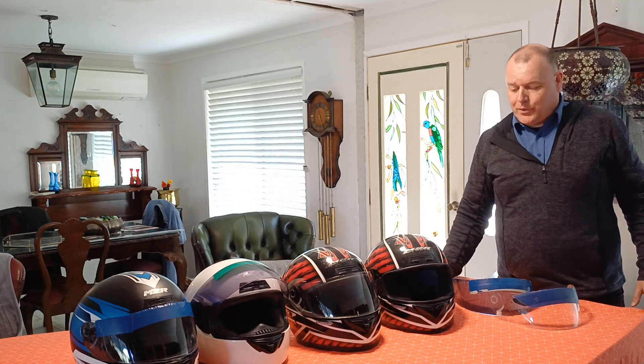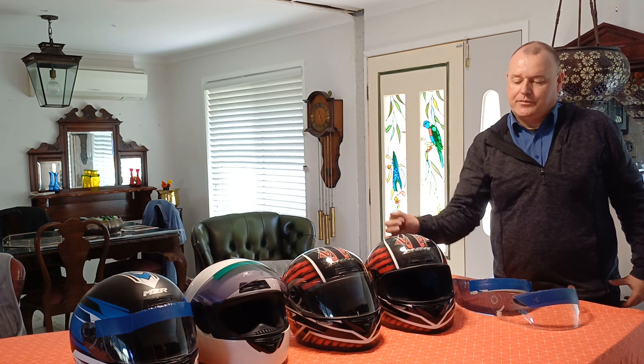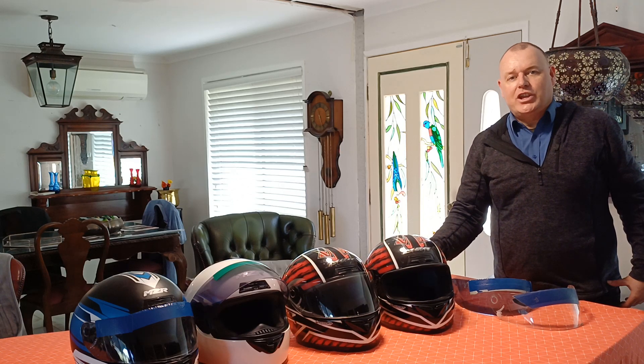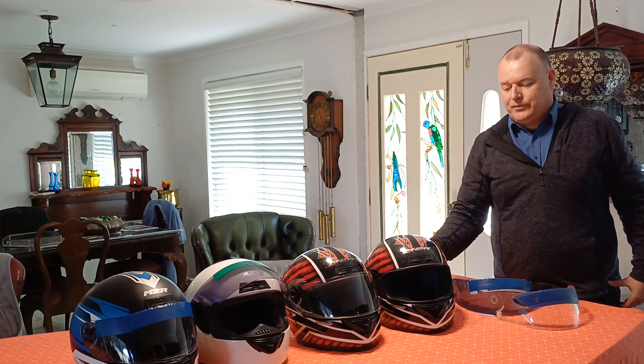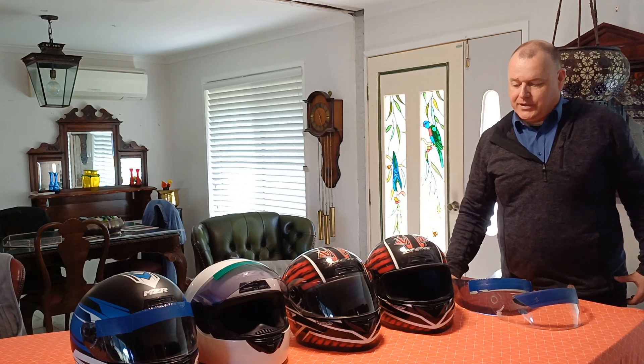Welcome to a one-off video about M2R helmets. M2R is actually an Australian brand — stands for 'Made to Race' — and they're one of the cheaper helmets you can buy. They used to be about $120 about ten years ago; now they're $250. These are called the M1 range of helmets, and I've generally found them to be a good helmet.